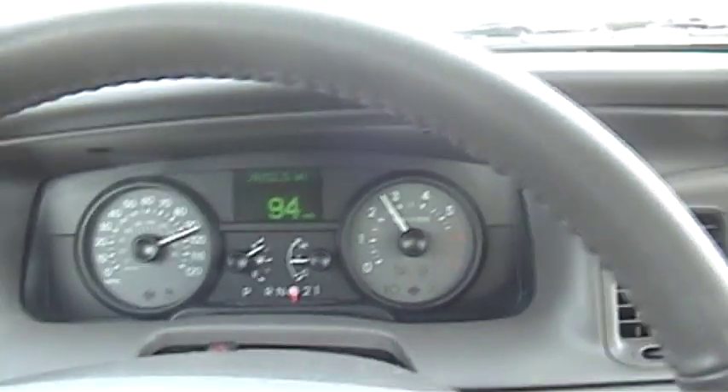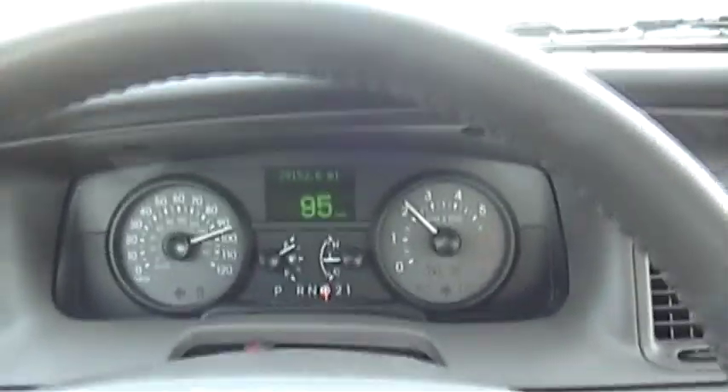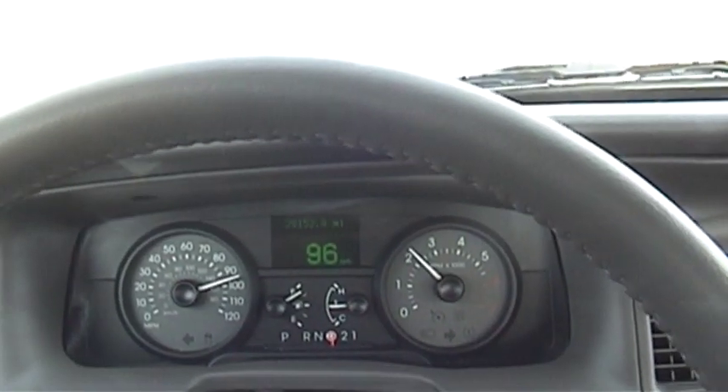At 95 miles an hour there's a little vibration — nothing you wouldn't really expect. Anyway, I'll see you guys later. I'm going to go out and have some more fun in my Mercury.